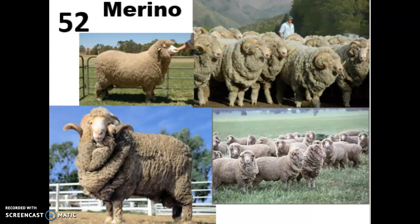These guys also have an excellent flocking instinct, so they're really easy to herd. They respond well to herding dogs and can be managed that way.